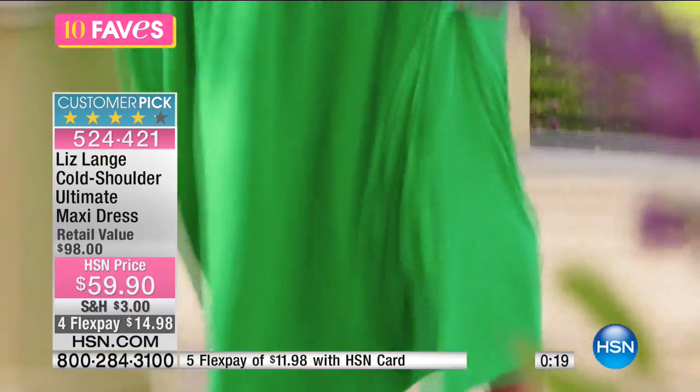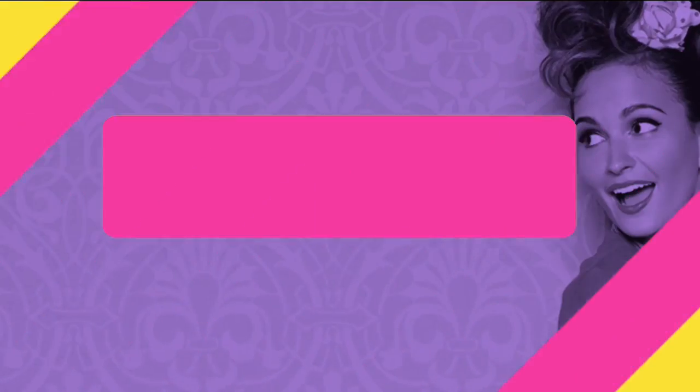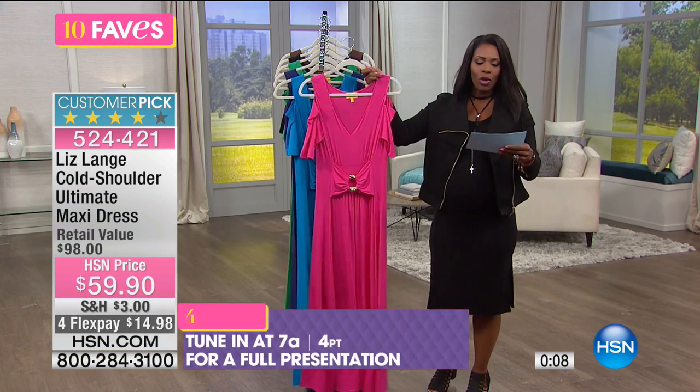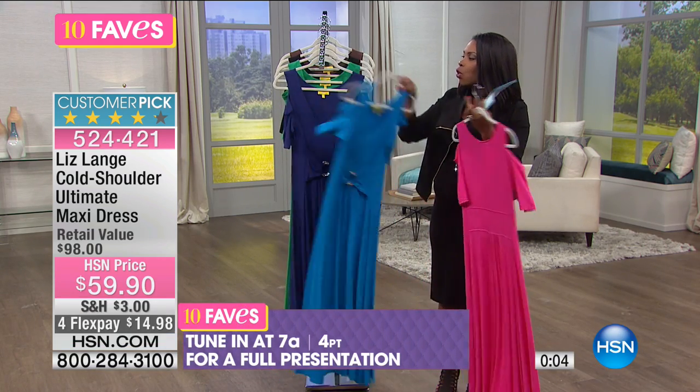And if you love the original ultimate maxi dress and there are times you'd like to cover the tops of your arms, now you can do it. Enjoy this — we'll have a full presentation coming up at 7am. Whether it's peony or cornflower, go ahead and grab yours.